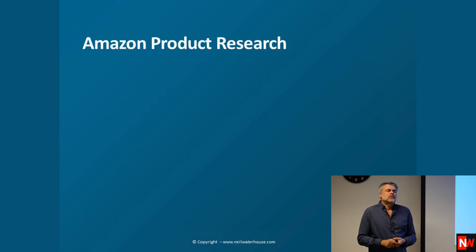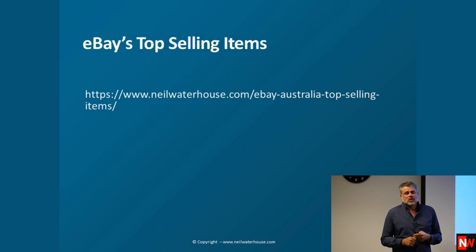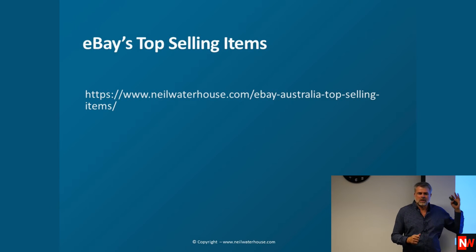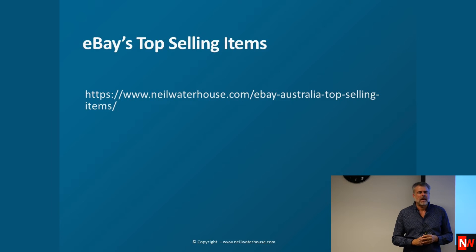In Australia we have a huge opportunity at the moment. What do you sell on Amazon? The logical place to look is at eBay's top selling items — the same stuff sells on both eBay and Amazon. There's a link here to a free workshop that shows you all about how to find eBay's top selling items in any category without spending one cent and without buying any software.